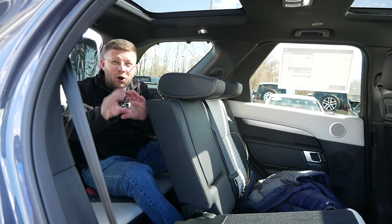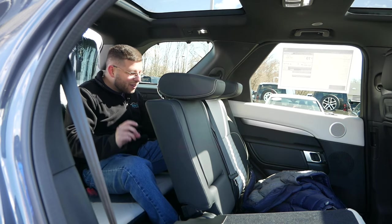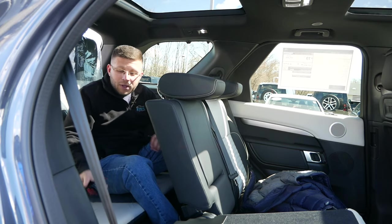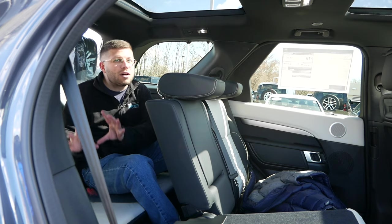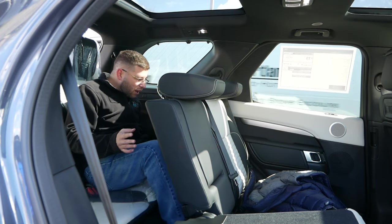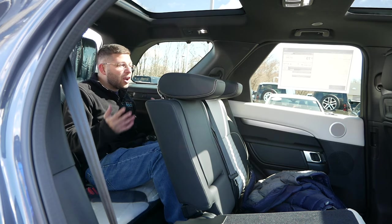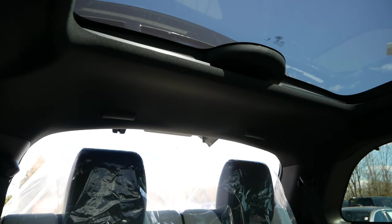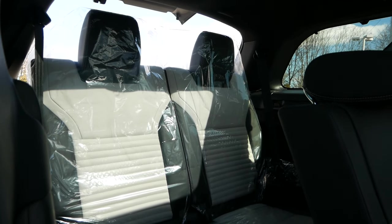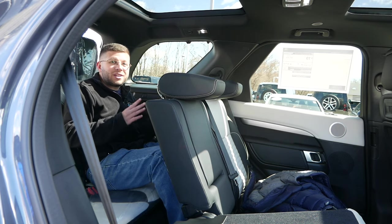For passengers in the third row — surprisingly, it's not that bad. I don't feel as cramped or as claustrophobic as it looks, and that is actually rather remarkable. Because we have the third row seats up, this does come at the expense of cargo space — you're not going to fit a lot behind the third row seats. But if you can squeeze in smaller kids back there, I think it could definitely work. I'm around 5'5" and I can move my legs around with these seats adjusted all the way back, which is pretty impressive. These seats are also heated, which is something you don't typically see in this market.